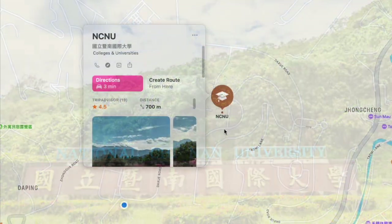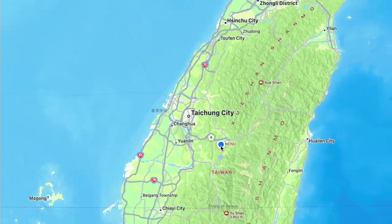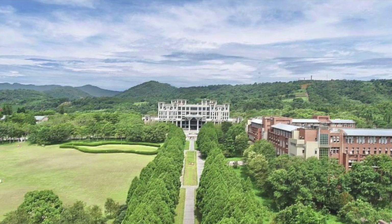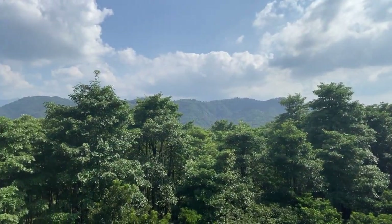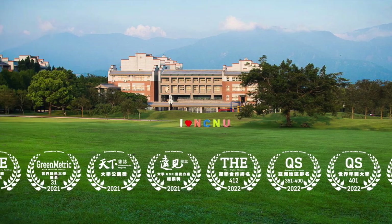NCNU is located in Puli Township of Nantou County and is in the middle of Taiwan. The school area is 150 hectares and is really big. As you can see, there are lots of trees in the campus, and the university is ranked as 31st World Green University in 2021.